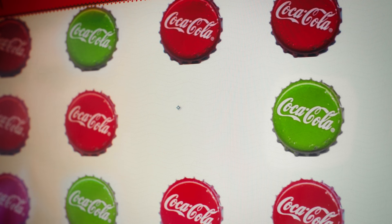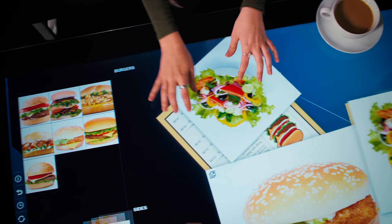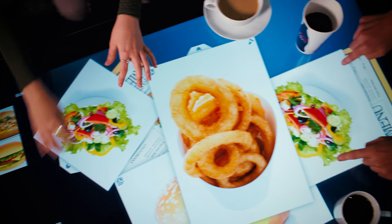We live in a world that has become interactive and responsive to our touch, where using a touch screen has become second nature, enhancing every aspect of our lives whether at work, rest or play.